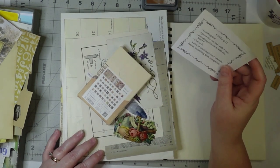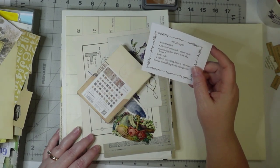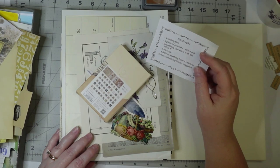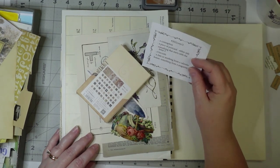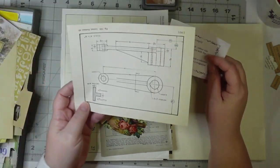Hey everyone, Susan here. On today's video, this is week 32 of Marguerite Miller's collage weekly challenge — only 20 more to go after this. I need a contraption, so I'll tell you what I got.